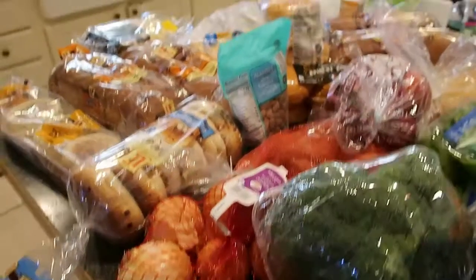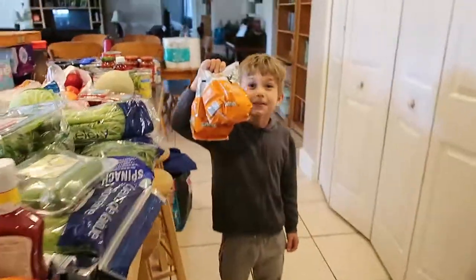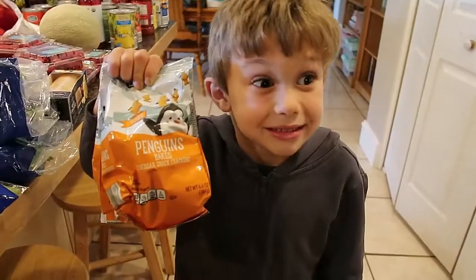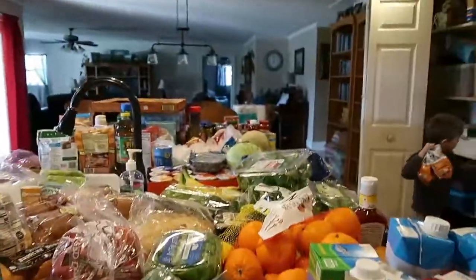Hey guys, welcome back to my channel — Sarah here. Today I've got a big grocery haul from Aldi and Walmart, mainly Aldi but some Walmart as well. It's a big holiday haul, so let's get into it. There's a lot here and I need to get this stuff put away and lunch made because everybody's hungry. So let's go!